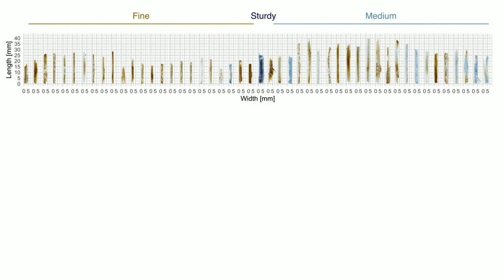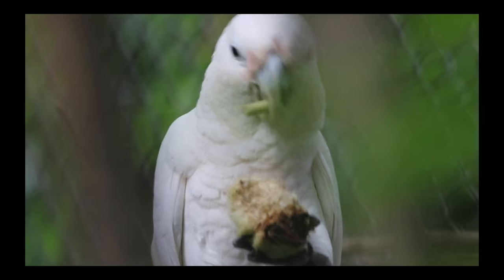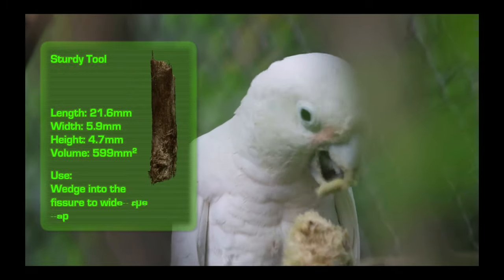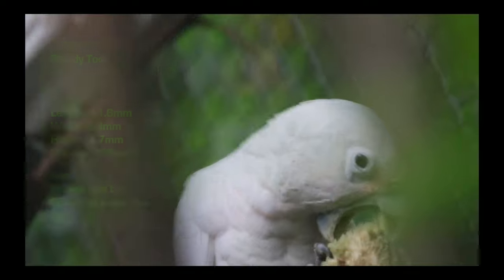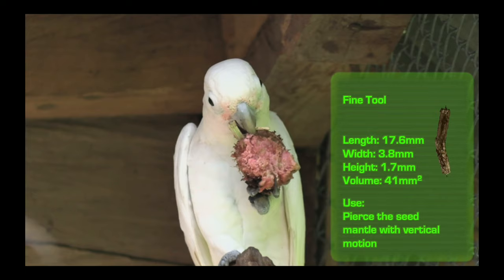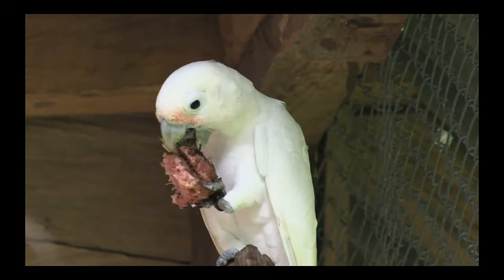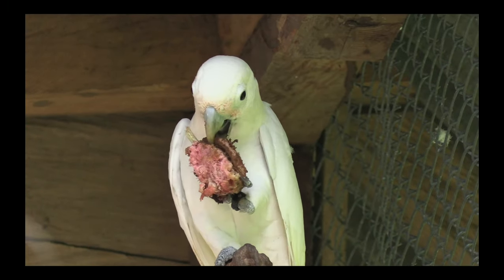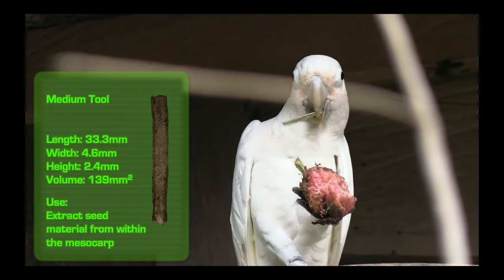When analyzing the behaviors associated with these tool types, we discovered that each type seemed to have served a different purpose. In a few cases, sturdy tools were used as wedges to widen the gap and allow access to the inside of the fruit's endocarp. Fine tools seem to have been used to pierce the mantle surrounding the seed material, and ultimately medium-sized tools were used to extract the seed material.